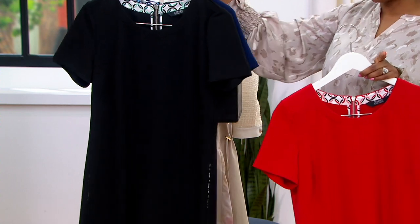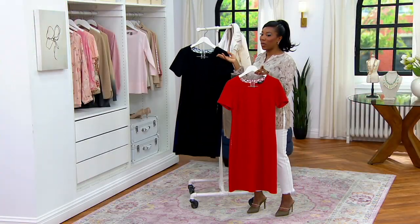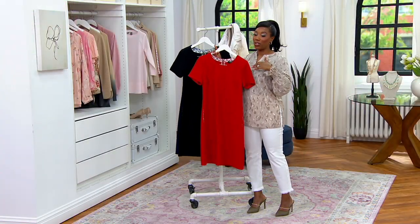And by the way, that brand new jacket that we shopped for a little while ago — I feel like that tweed jacket would be perfect with this dress, too.